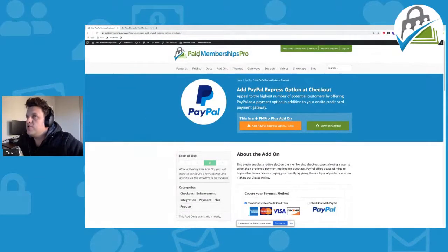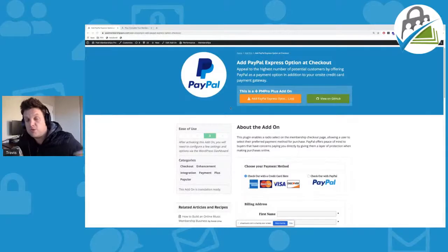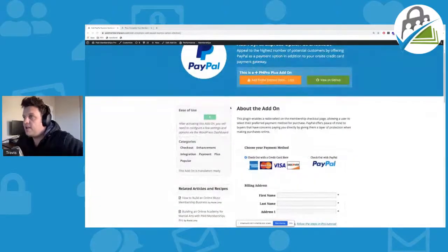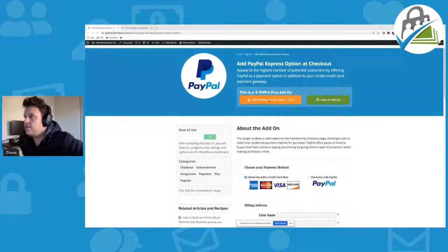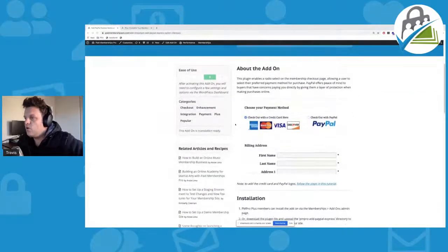All you need to do is go ahead and download this add-on either in your WordPress dashboard under the add-on section, or you can go ahead and download the zip folder over here. And once it's all installed and set up, you should see something similar to the screenshot where your members can actually go ahead and either check out using a credit card — this is using Stripe — or they can go ahead and check out using PayPal Express.